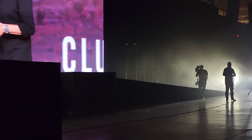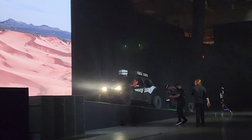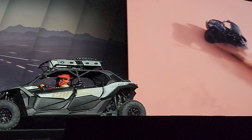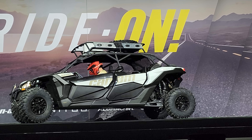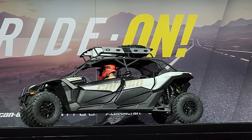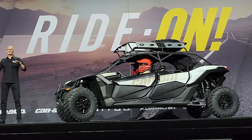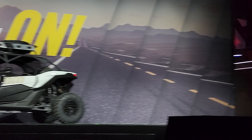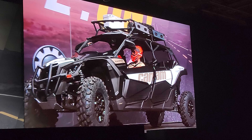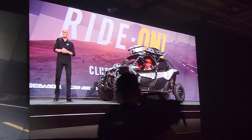Introducing the 2023 Maverick X3 Turbo. The one and only Maverick X3 Turbo, here in the MAX-DS version, is where we're giving riders a punch in the adrenaline by pumping up the power from 120 to a full 135 horsepower, making it, far and away, the most powerful sport side-by-side in this segment.